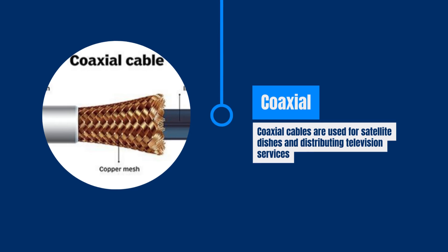Coaxial cable, with its central copper conductor and braided wire shield, is used for satellite dishes and distributing television services within a home.